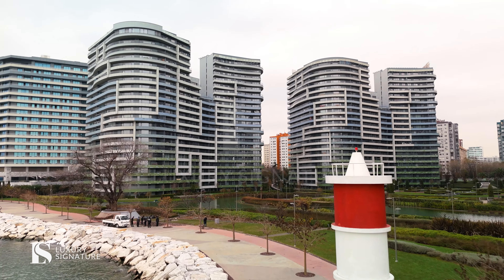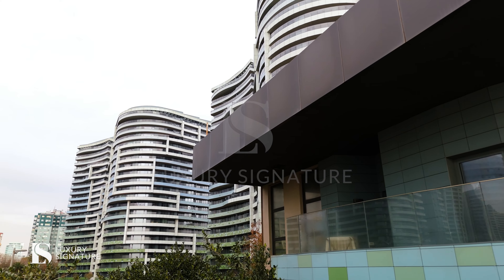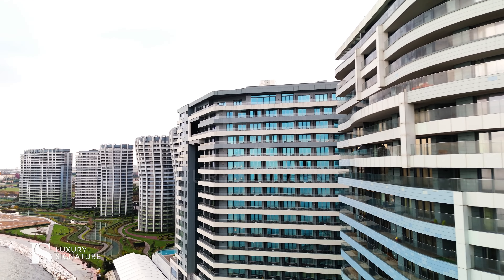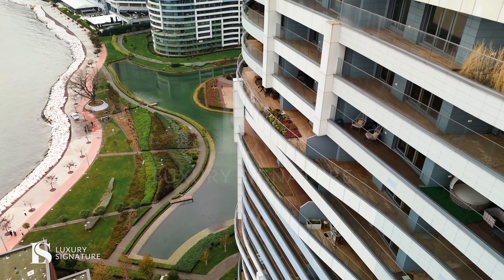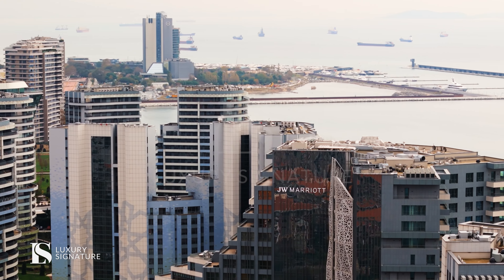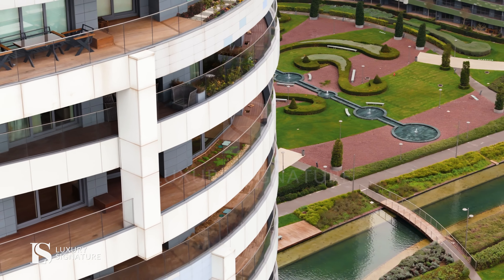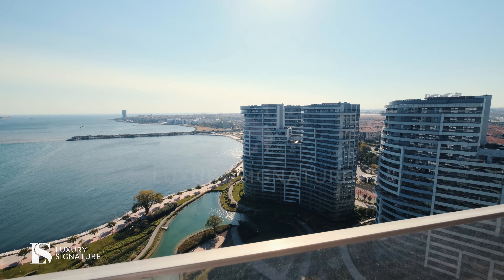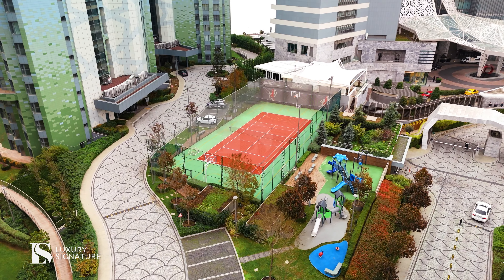Hello everyone, I want to show you one of the most luxury projects with private shoreline in Otakoy area. This project totally has ten blocks — eight of them are residential and two belong to Marriott Hotel and Medicana Hospital. All apartments have a big balcony with sea view, and about facilities, all the facilities you can imagine in this project you can find everything.